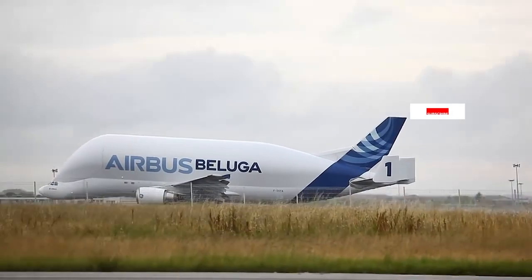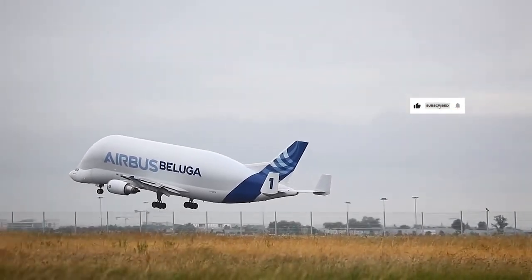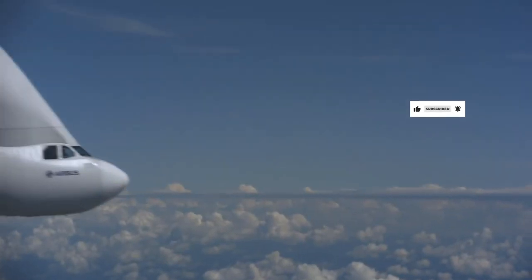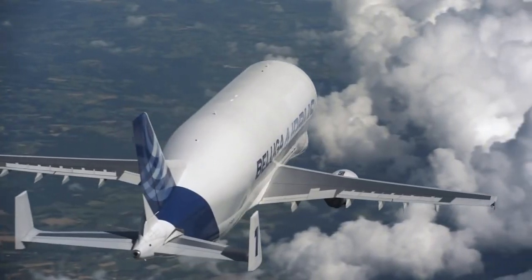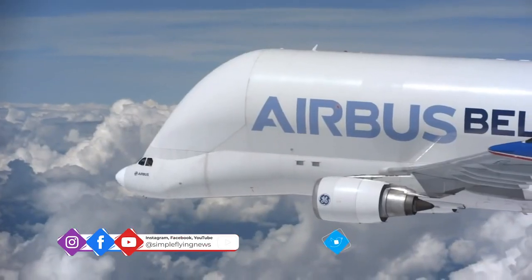Airbus has its own facilities in Hamburg to remove useful parts or otherwise do some decommissioning work with the aircraft. Beluga No. 2 also spent time in Hamburg before departing for storage in Bordeaux.